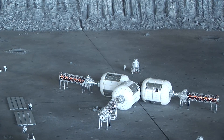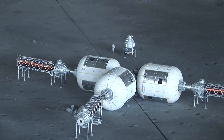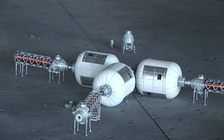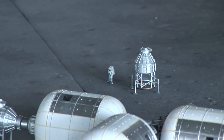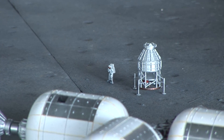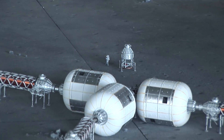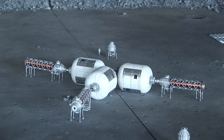Robert Bigelow doesn't just want these modules in orbit — he has a vision for putting things on the surface of the moon. He actually wants to take these modules to the surface and build habitats for long-term survivability, a place where people can do research, and maybe eventually even tourism. As you can see, some of these modules have been landed on the moon.